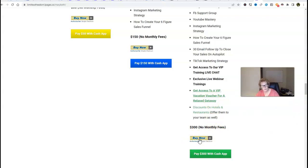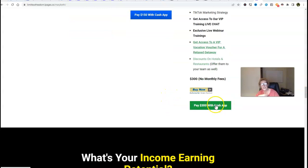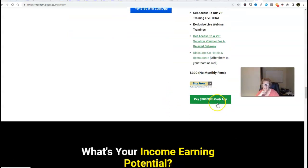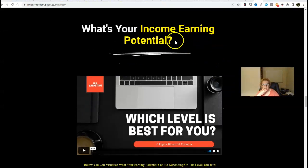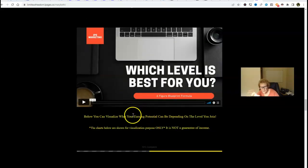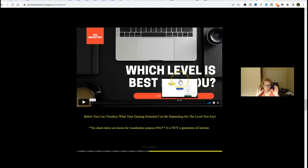I'm able to accept payments worldwide on a global level — all major credit cards and debit cards. And then those of you who like Cash App, you can go the Cash App route right here. Play around with this income earning potential — watch this video, and you can have fun and visualize as to what is possible.